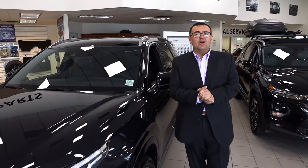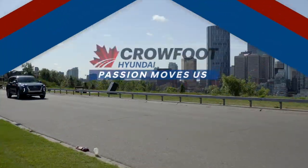My team and I are ready to exceed all your expectations, so book your test drive at Crowfoot Hyundai. Passion moves us.